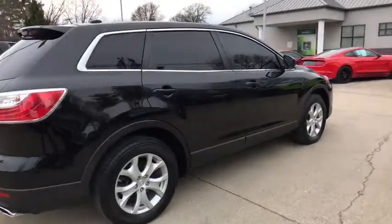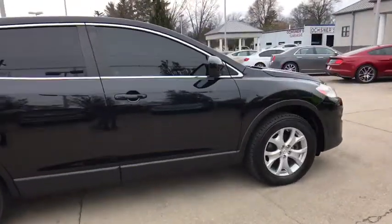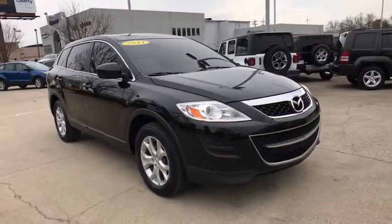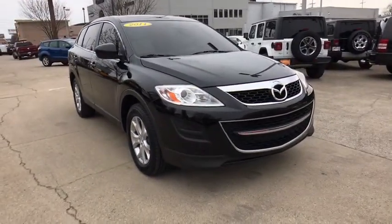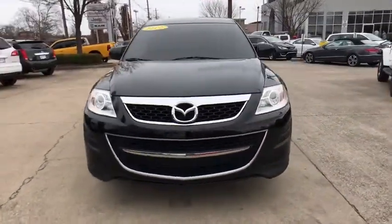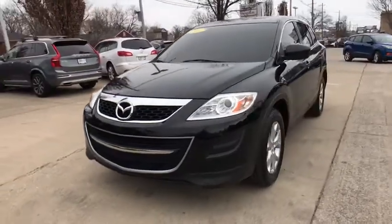2011 Mazda CX-9. This seven-passenger crossover boasts unexpected styling, a powerful yet fuel-efficient engine, and standard luxuries. Safety also comes standard with the CX-9's five-star governmental frontal and side impact crash test rating.